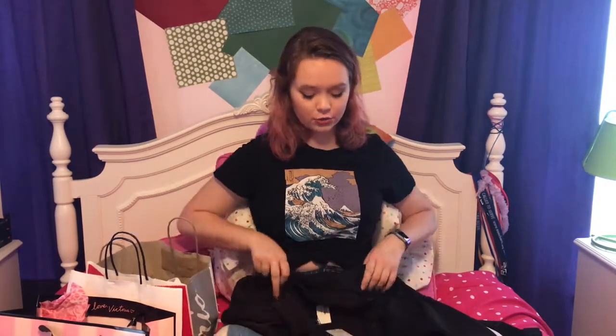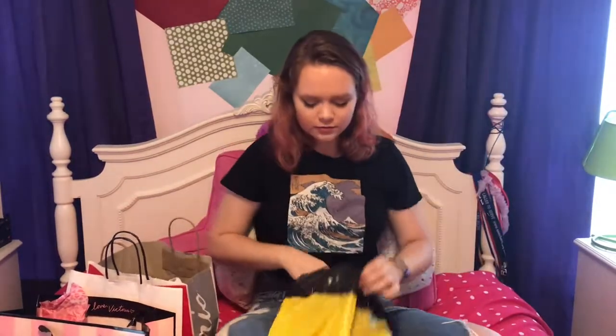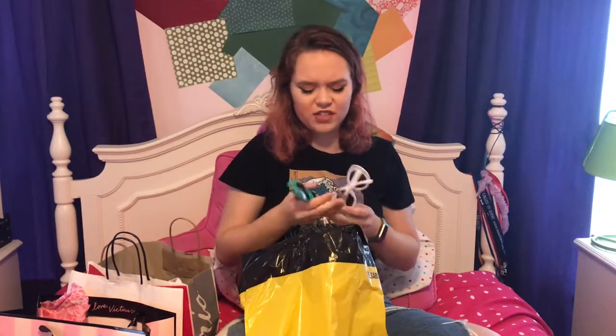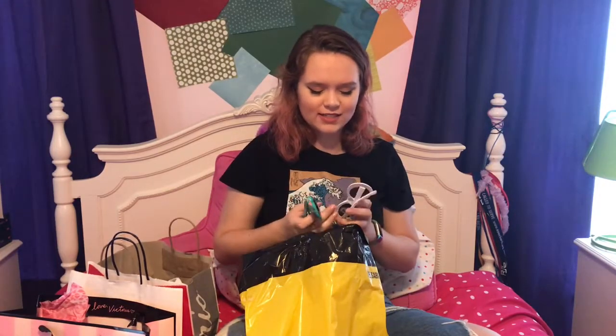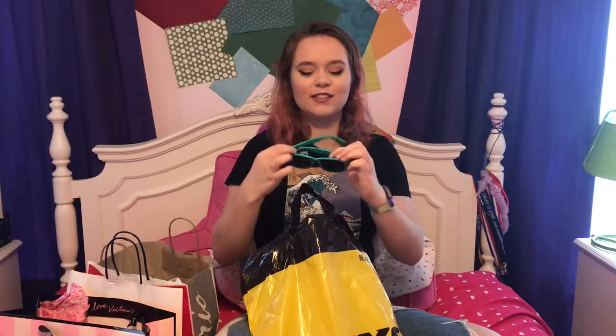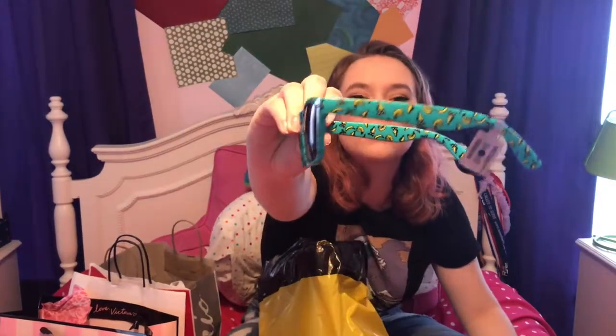I was trying on the size medium and size large and I went with medium because the large just looked too oversized. They had a sale — like two for fifteen or something — with sunglasses. I have to give Delaney her pair, but she got these and they're so cute, and then I got these.